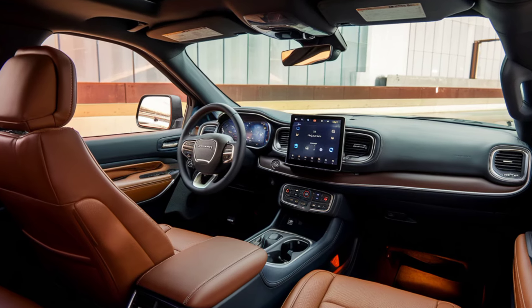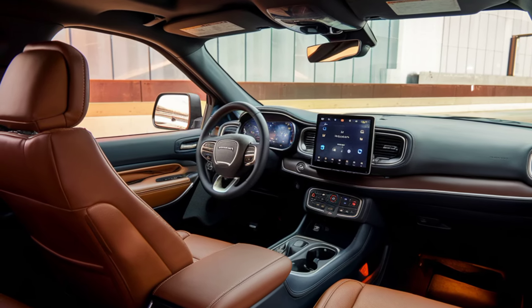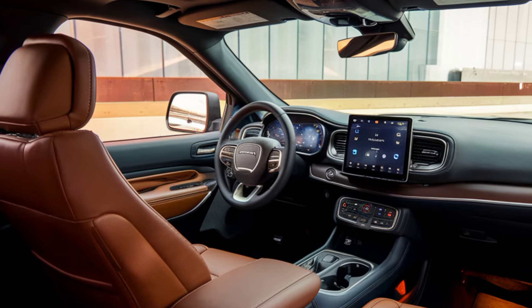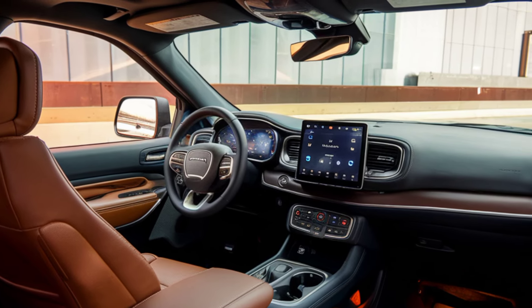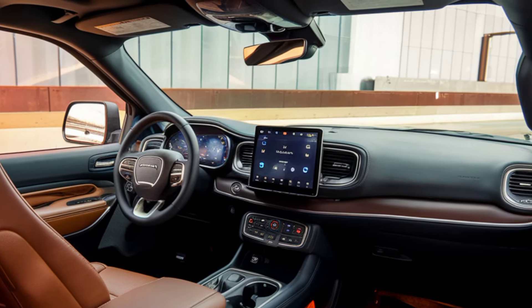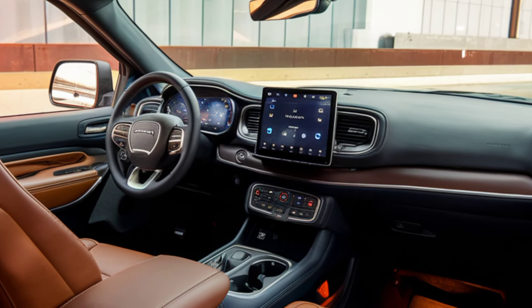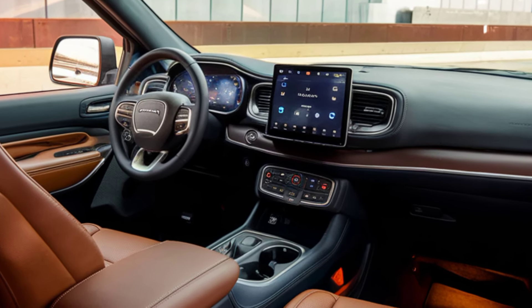Interior. Inside, the Durango combines comfort with modern technology. The spacious cabin is crafted with high-quality materials, offering seating for up to seven passengers. The dashboard is dominated by a large touchscreen infotainment system with support for the latest connectivity options, including Apple CarPlay and Android Auto.